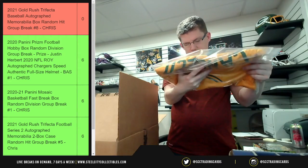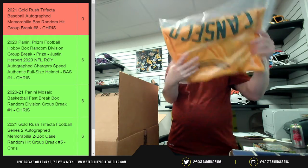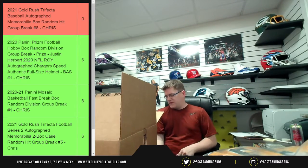Next is the autographed baseball. Let's see — yes, it says '86' on there. Okay, chicken scratch but awesome. So we've got the Jose Canseco autographed jersey and the autographed baseball.